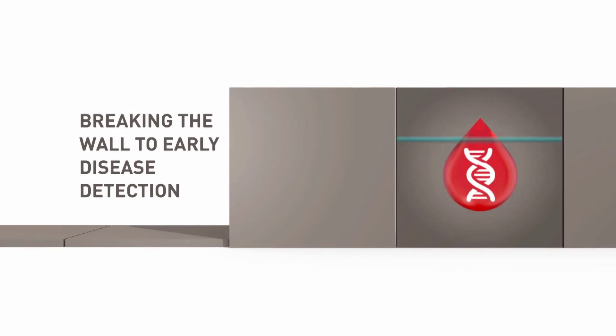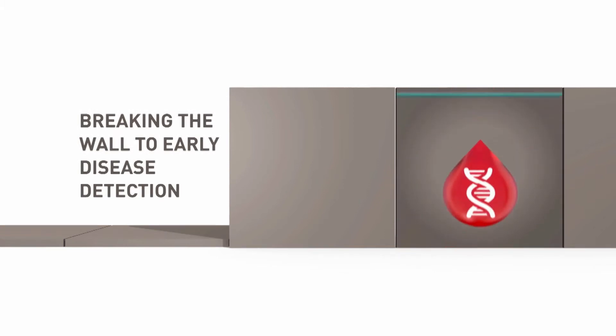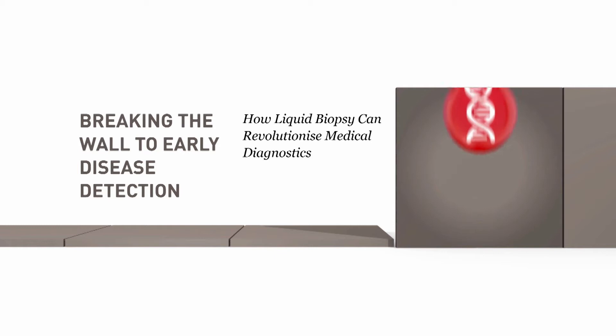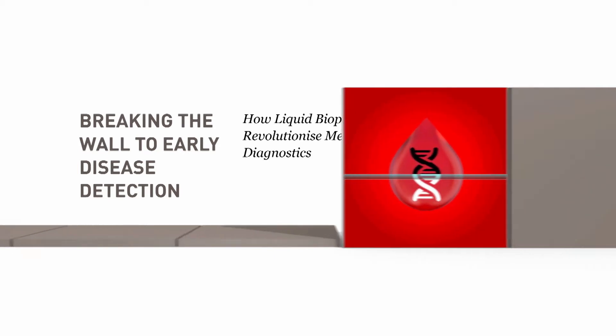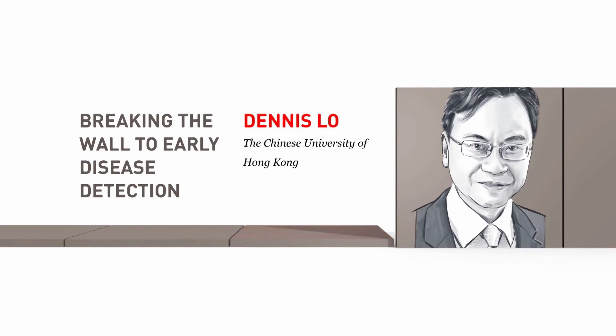Breaking the wall to early disease detection: how liquid biopsy can revolutionize medical diagnostics. Presented by Dennis Lo from the Chinese University of Hong Kong.